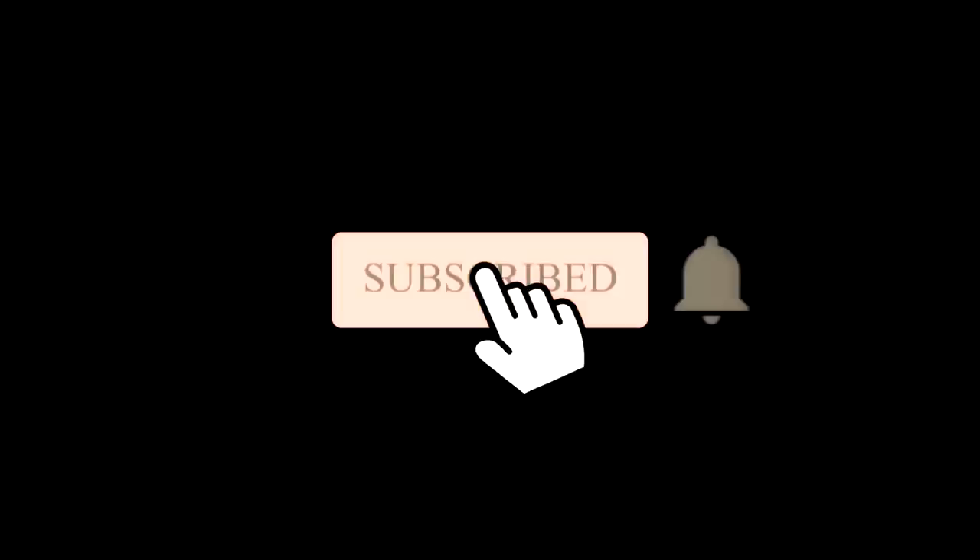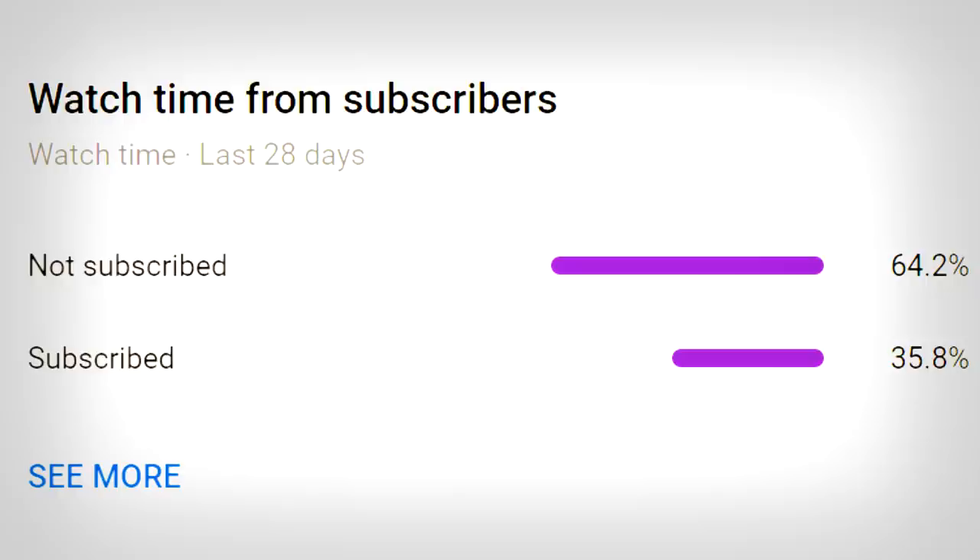Also, if you enjoyed the video, make sure to subscribe. Apparently over 60% of my viewers aren't. But hey, if you like the content, drop a sub or a like, and thank you so much for the support.